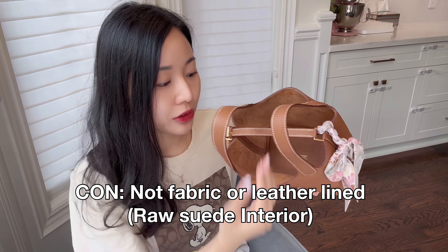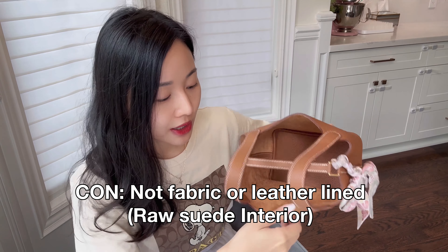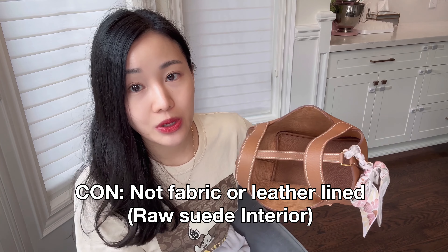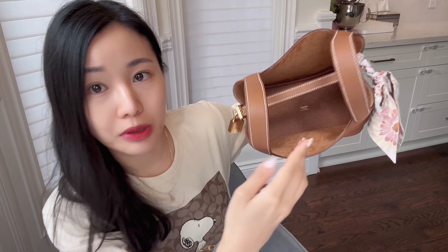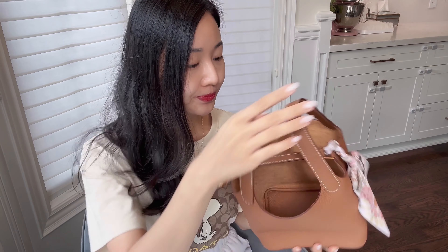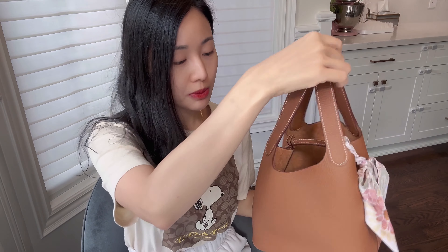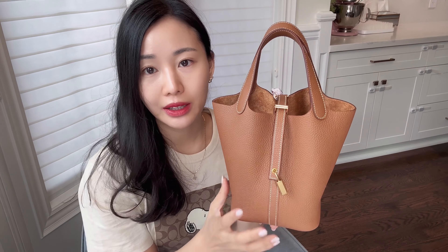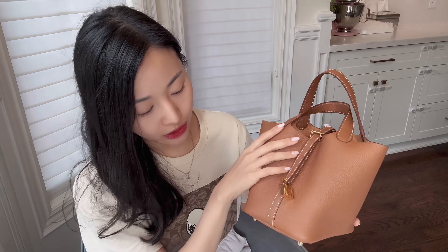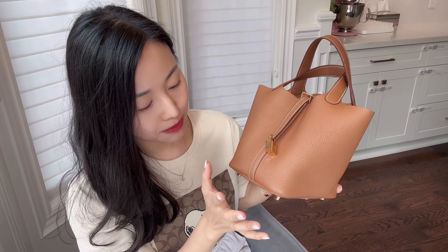Another con is that though it is a full leather construction, it's not finished — meaning it's not double-lined with leather or a lining fabric. The inside is the raw leather or suede side. Depending on your preference, that might not be ideal, whereas the bottom is double-lined and finished, and it has a little Hermes stamp in there. For me personally it doesn't bother me, but I want to point that out.